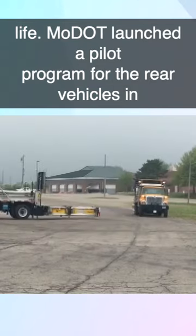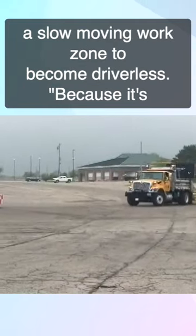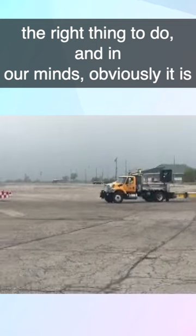MoDOT launched a pilot program for the rear vehicles in a slow moving work zone to become driverless. This is the right thing to do, and in our minds obviously it is, because we have employees getting hurt.